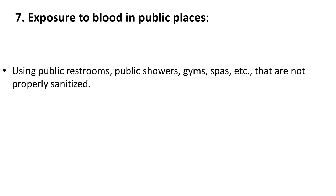7. Exposure to blood in public places. Using public restrooms, public showers, gyms, spas, etc. that are not properly sanitized can pose a risk of HCV exposure.